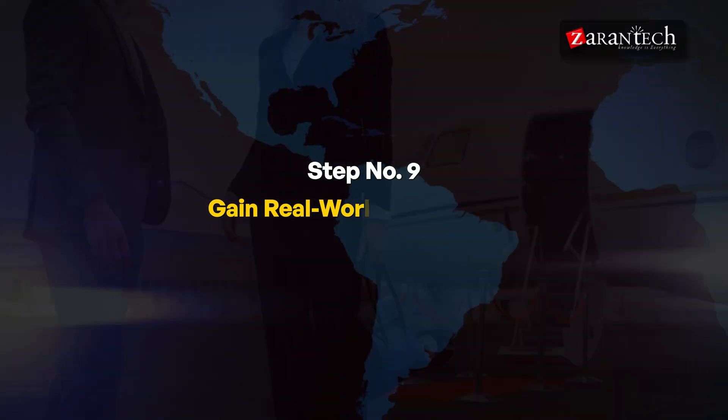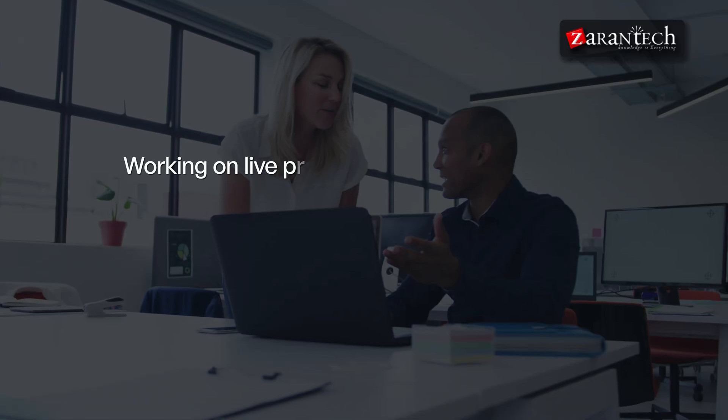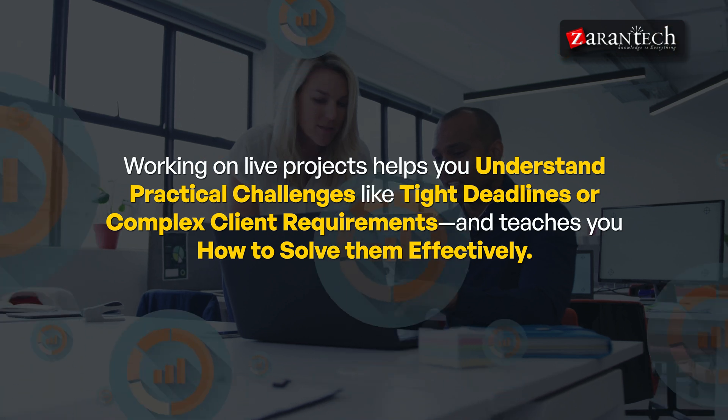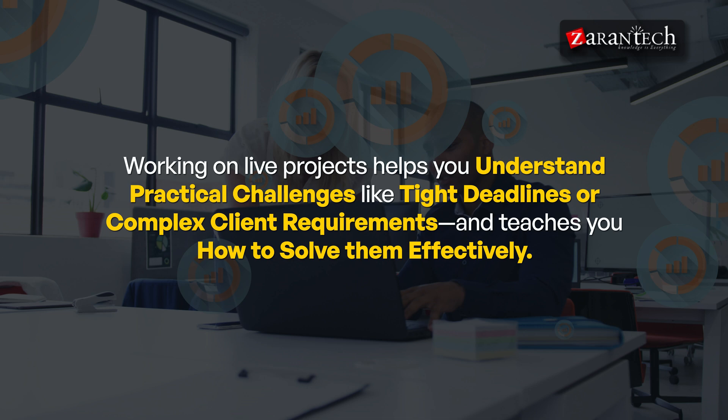Step nine: Gain Real-World Experience. Participate in real-world projects where you can design and configure warehouse solutions. Working on live projects helps you understand practical challenges like tight deadlines or complex client requirements, and teaches you how to solve them effectively.